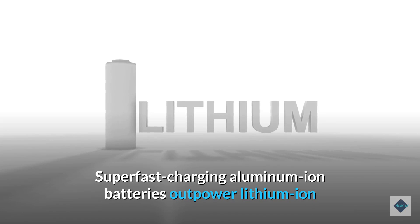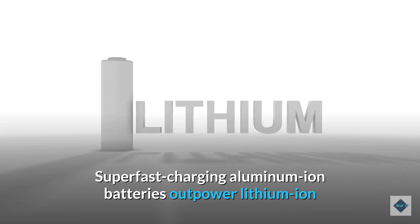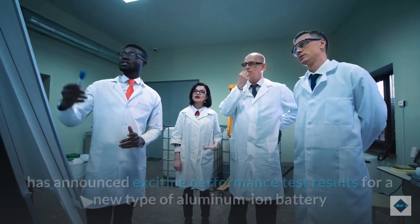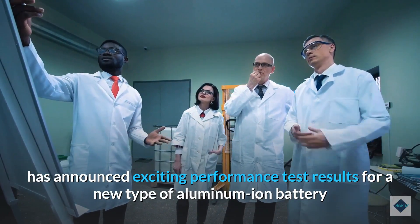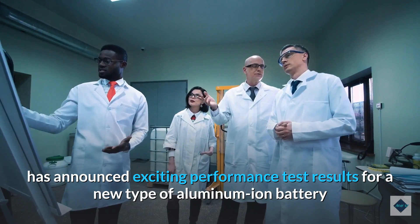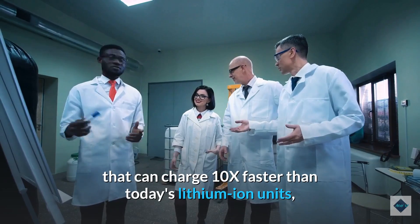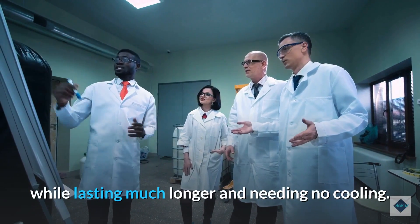Australian company Graphene Manufacturing Group, GMG, has announced exciting performance test results for a new type of aluminum ion battery that can charge 10x faster than today's lithium ion units, while lasting much longer and needing no cooling.